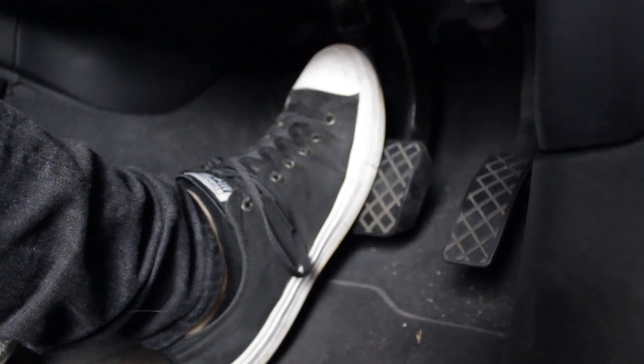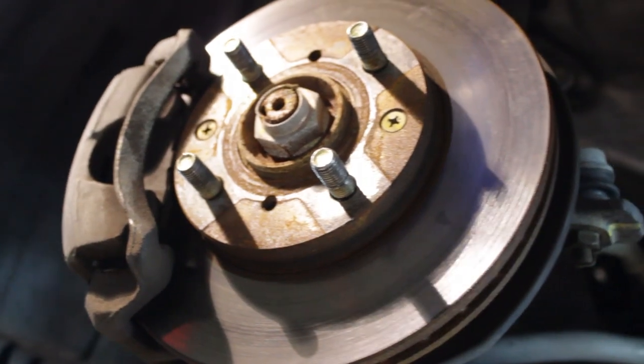This can also be caused by other braking components such as the brake rotors. So if you notice any of these symptoms, it's best to book in with an AutoGuru technician to have your brake pads, brake rotors, and the rest of the braking system inspected.